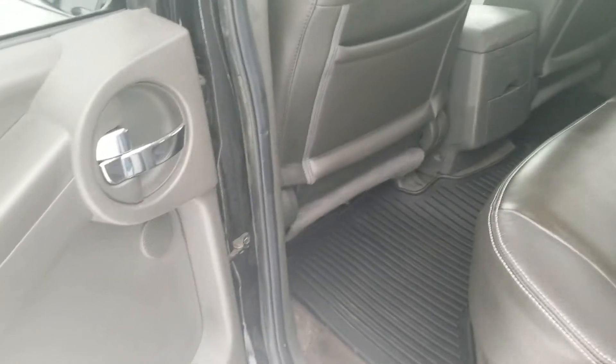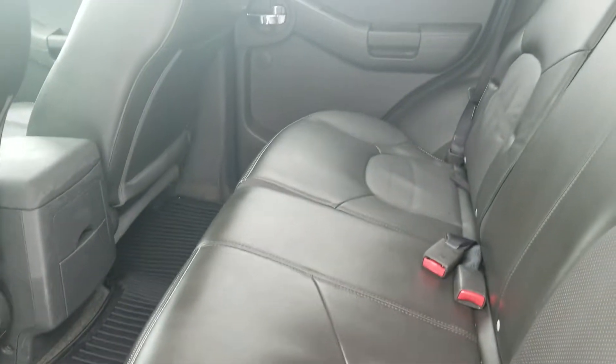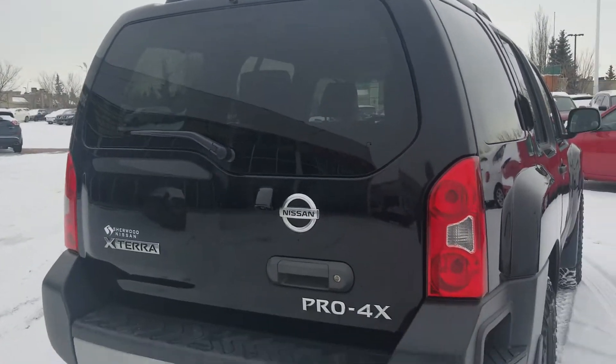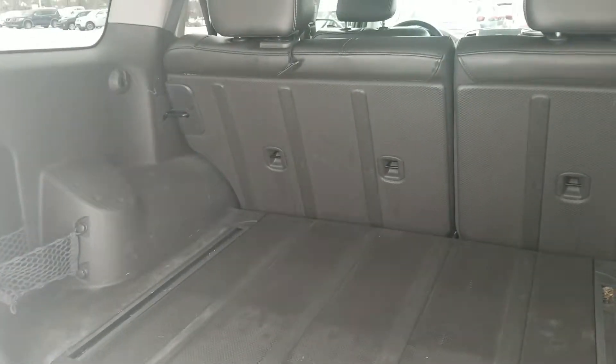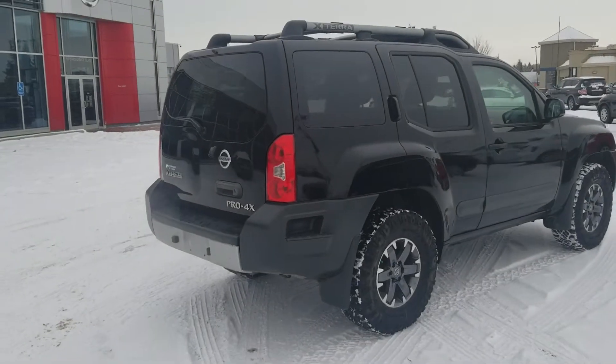It has an auto-dim mirror. That's how the rear seat looks, and that's how it looks from the back. The rear seat goes fully flat down for more cargo space. Don, I hope you like my quick video.